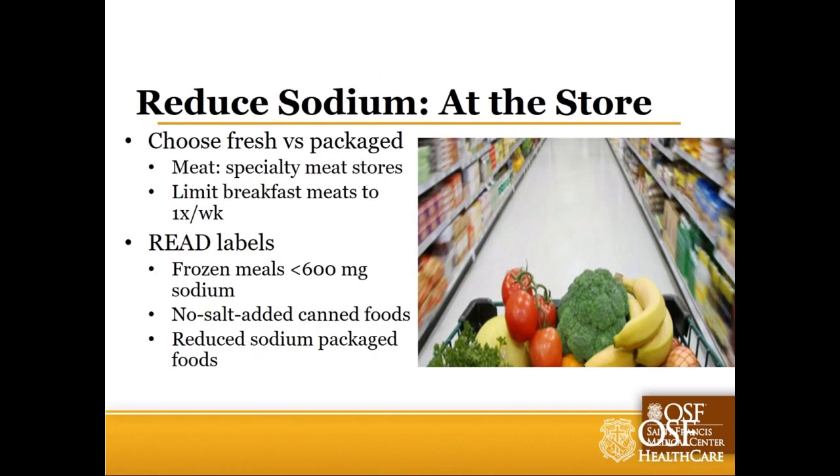When grocery shopping, generally speaking the perimeter of the store has more fresh items, and fresh foods traditionally don't have salt added like packaged foods do. Stocking up on fresh items can help stretch your sodium budget effectively. When it comes to meats, a lot of poultry at the grocery store is injected with a salt solution - you'll see it listed on the front of the package as 'enhanced with up to 15% solution.' Flip that chicken breast over and you might be surprised to see 400 to 500 milligrams of sodium per serving.